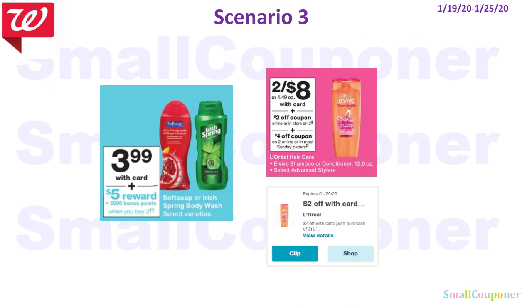Scenario three: I want to include the Soft Soap or Irish Spring deal with the L'Oreal deal. We are having a beauty event on the 23rd through the 25th. If you want to wait and include this in the beauty event you can, but if you just want to do the booster coupon deal and get it over with, you could do this deal now. I think it's good to save this for the beauty event. I'll also make another scenarios video for the beauty event, so stay tuned.